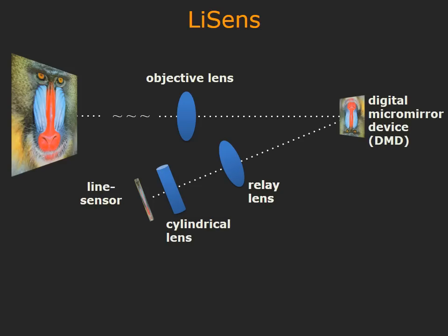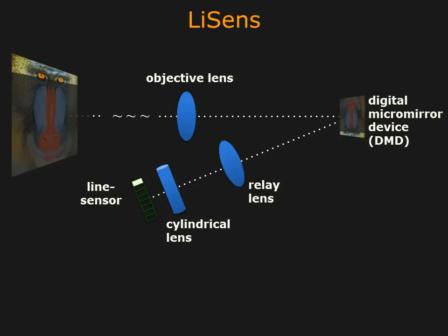To achieve this, we use some novel optics and a device called the Digital Micromirror Device. The DMD and the optics allow each pixel on the line sensor to be focused on a line on the scene. Different pixels are focused on different lines. The DMD also allows us to block light from portions of these lines.